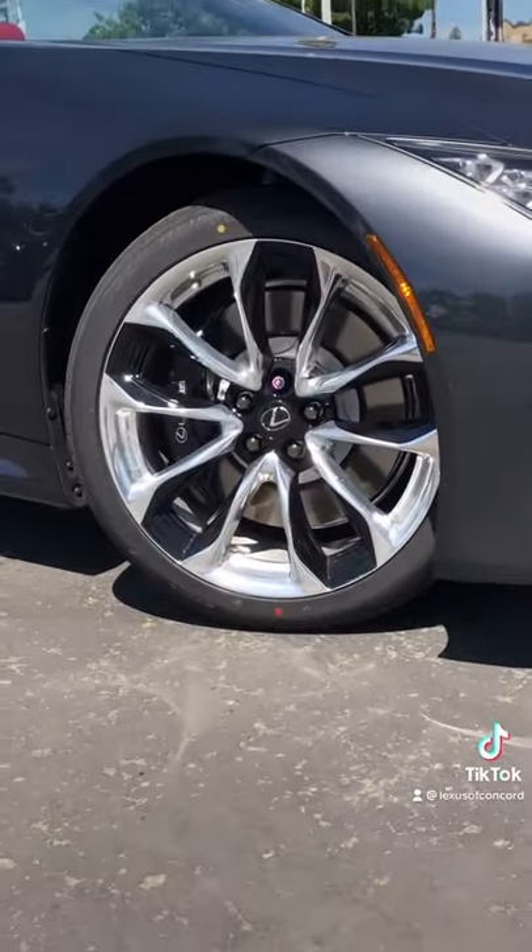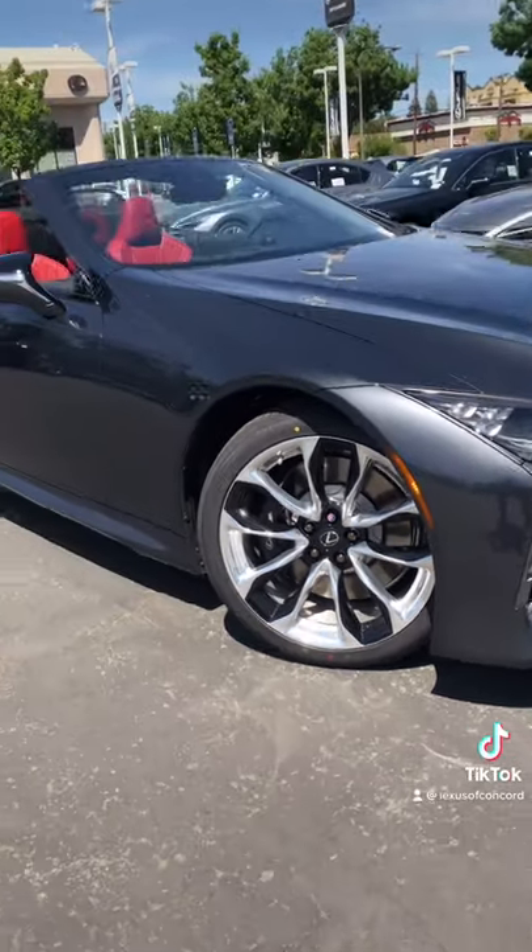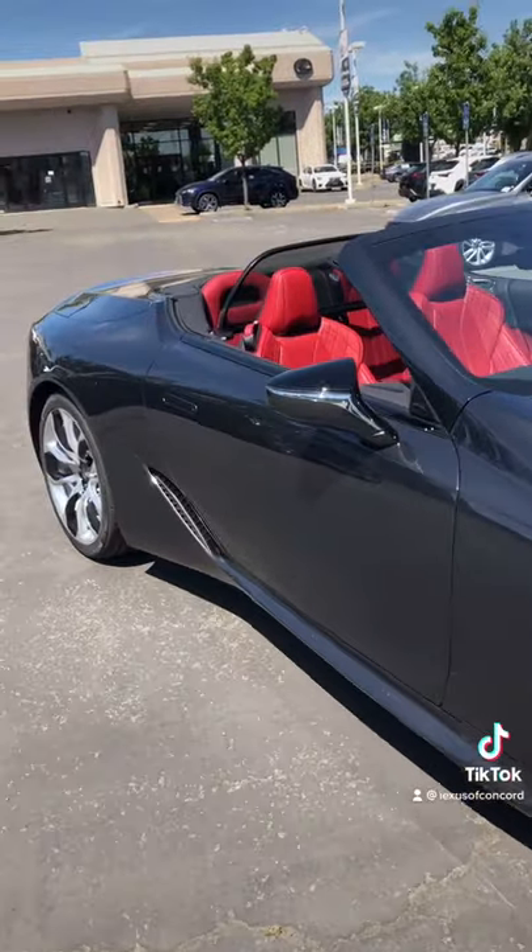It features 21 inch forged alloy wheels. The exterior color is called smoky granite mica.